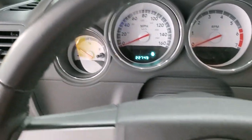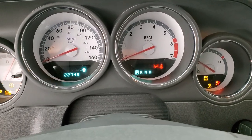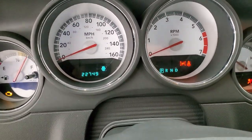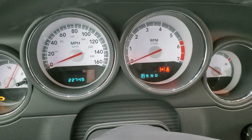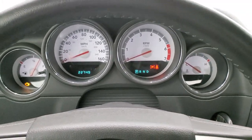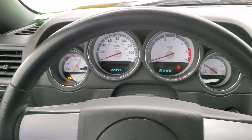Let's hop inside and check out the ignition and the radio. You can see this car has 22,749 miles. You get the white faced instrument cluster, kind of like the SRT8s have. Leather wrapped steering wheel in really nice shape.